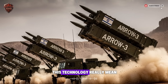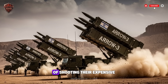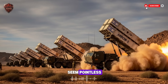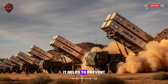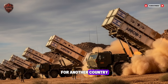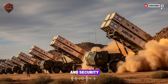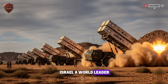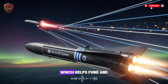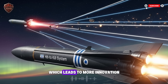So what does all this technology really mean for Israel? The first and biggest advantage is deterrence. If your enemy knows you have a very good chance of shooting their expensive missile out of the sky, they are less likely to launch it in the first place — it makes attacking you seem pointless. This shield doesn't just protect Israel during a war; it helps to prevent the war from even starting. Secondly, it gives Israel technological independence. They built this system themselves, which is a huge source of national pride and security. Furthermore, this success has made Israel a world leader in missile defense, with partnerships like the one with the United States that helps fund and improve the Arrow system. It's a cycle of success: better technology leads to better defense, which leads to more innovation.